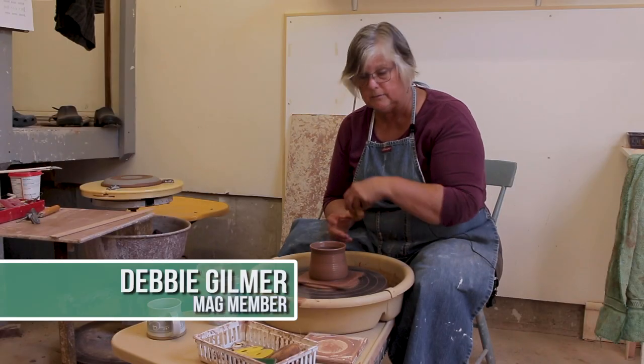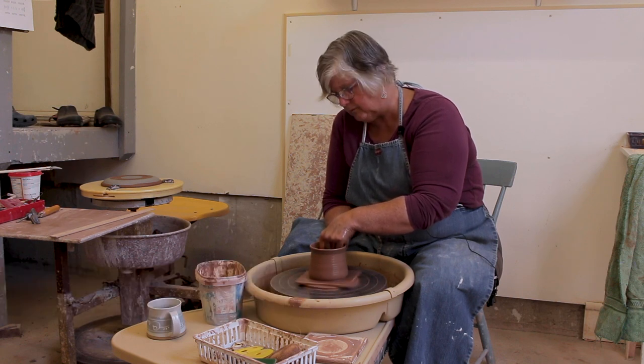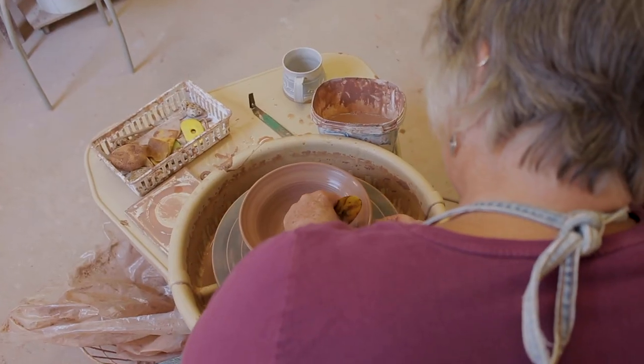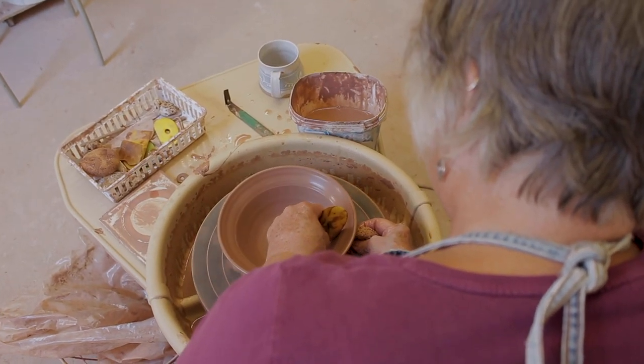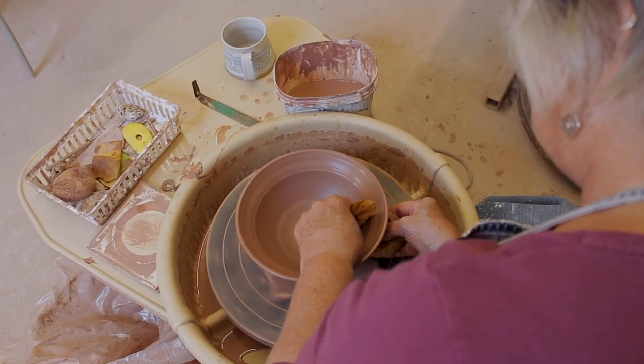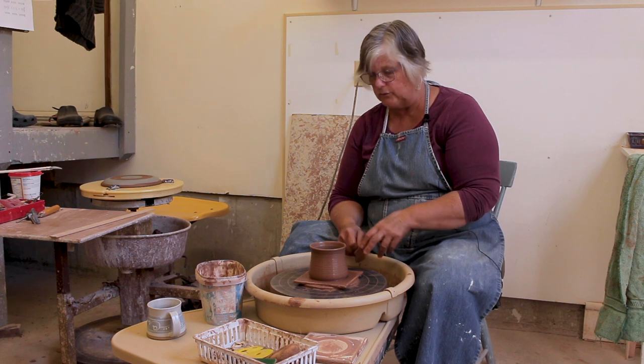My name is Debbie Gilmer. I'm a full-time potter working out of my studio here in South Mountain. I've been involved with the Merrickville Artists Guild for two years now and look forward to the virtual tour coming up in October. Most of what I do this year is virtual.